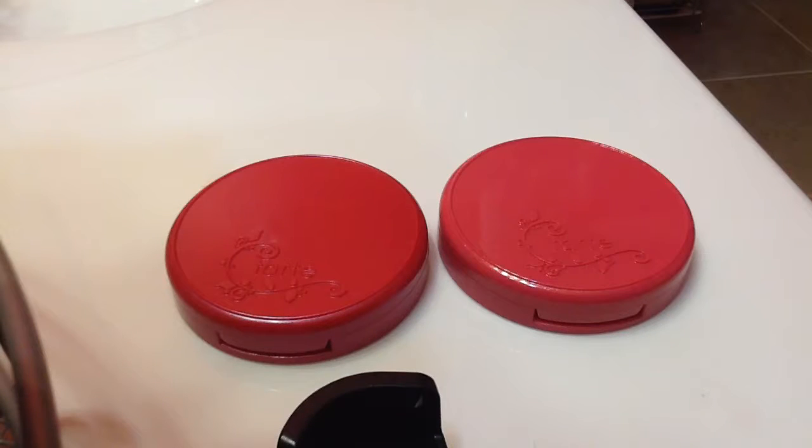Hi guys! Today I'm really excited to share Tarte's news, which is their 30% off friends and family sale, which starts tomorrow and runs until August 4th. I thought this was a great opportunity to show you guys two of my favorite blushes from their Amazonian Clay 12-hour blush collection.